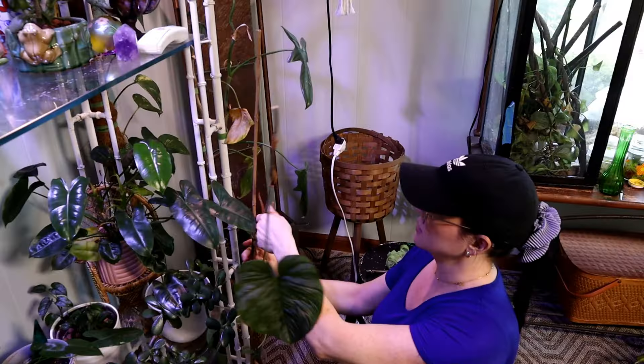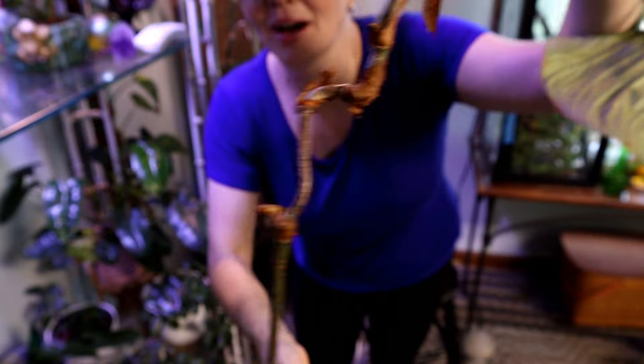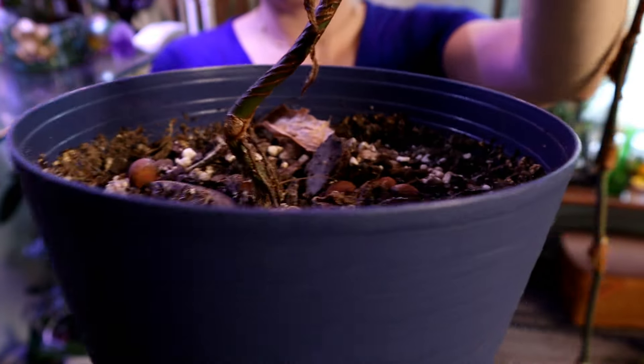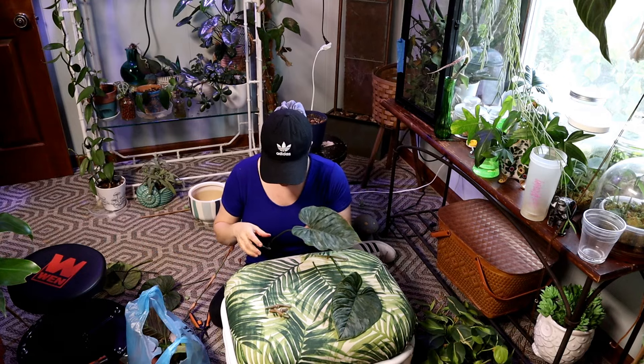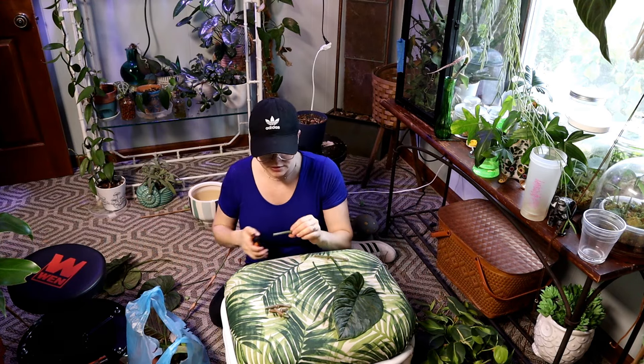Dead. Look at this — look at how wonky this stem is. That whole entire plant was just hanging on from this tiny little stem. Is that not crazy? Thrips. I hate thrips. I don't know anybody who would like thrips, but I hate thrips.